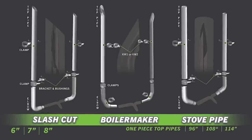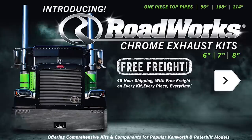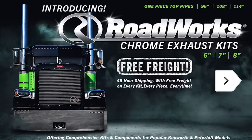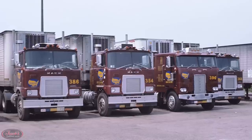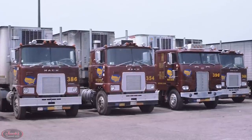Save stacks on stacks at jackschromeshop.com with the all-new Roadworks exhaust kits for Peterbilt and Kenworth trucks. Thanks for watching, we'll see you next week, and remember guys, if your rig don't shine, you don't know Jack.